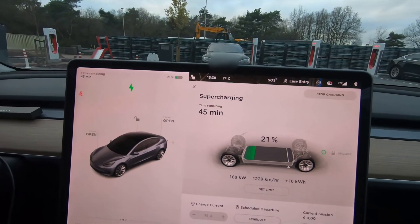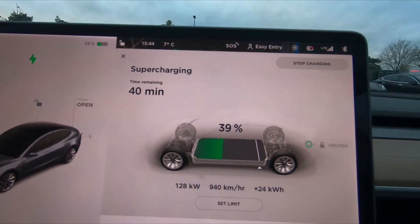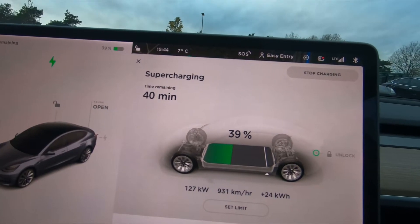I'm already at 20% and still charging at close to 170 kilowatts, which is indeed about 20 to 30 kilowatts more than the previous charging session I had at this very same location — that looks very promising. About 10 minutes into the charging session more cars are arriving, but the stall next to me is still available. I'm still getting close to 130 kilowatts at nearly 40%, which is easily 20 to 25 kilowatts more than I used to get before.